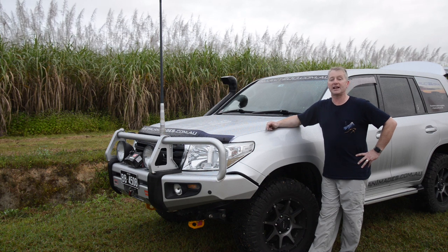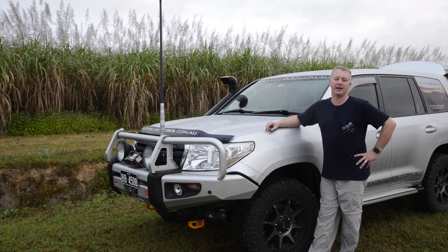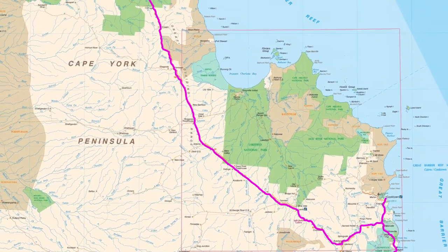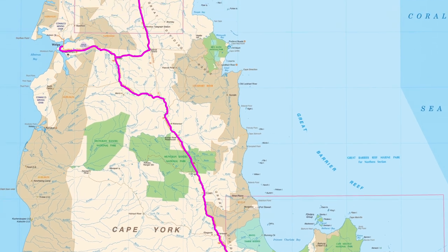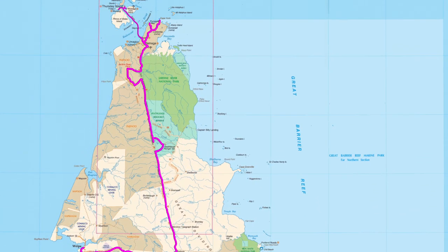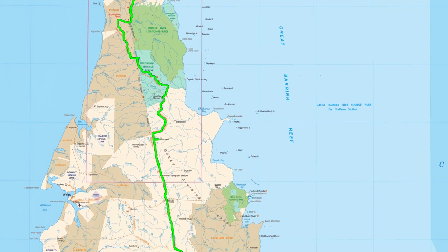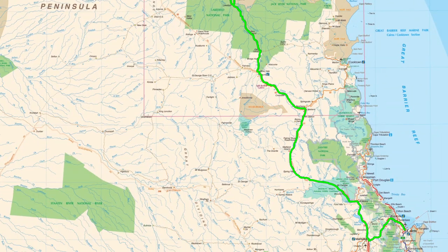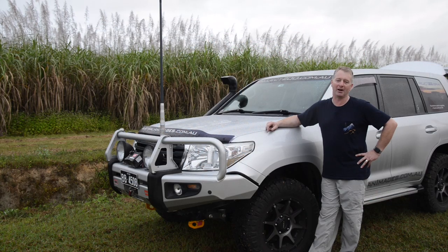The first 2,000 kilometres of the trip was really a quick transit run up the inland highways from Sydney to Cairns. With the camper trailer in tow we leave here and work our way up to Weipa, and from there up to Bamaga, switching between the Development Road and the Teletrack depending on how the conditions are at the time. We'll then gradually make our way back to Cairns, then head back home to Sydney via the Bruce, Pacific and New England highways.